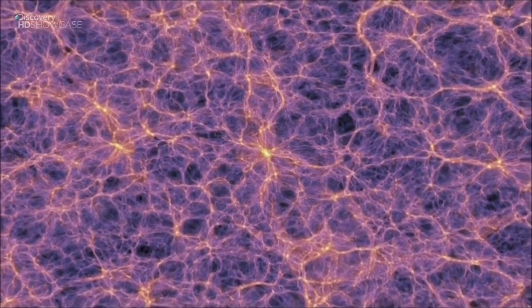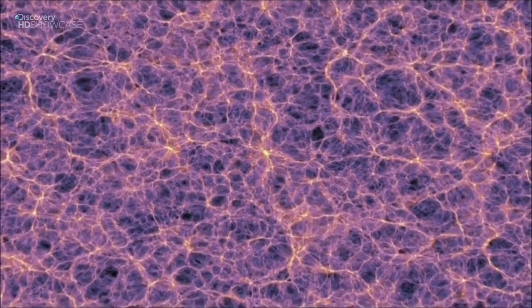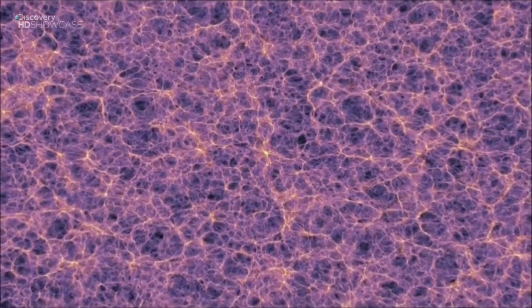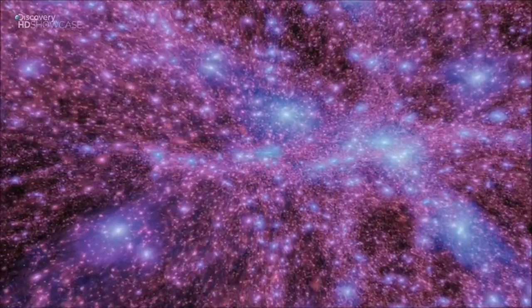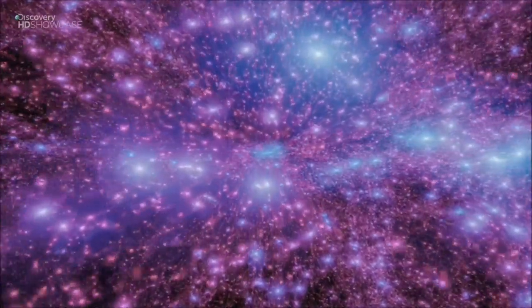Each of the filaments is home to millions of galaxy clusters, all bound together by dark matter. In this computer simulation, the dark matter glows along the filaments. Dark matter affects where in the universe galaxies will form — when we look at galaxies, they're not sprinkled around at random; they tend to form in little groups, and that's really reflecting the large-scale distribution of dark matter. Dark matter holds together the whole superstructure of the universe.